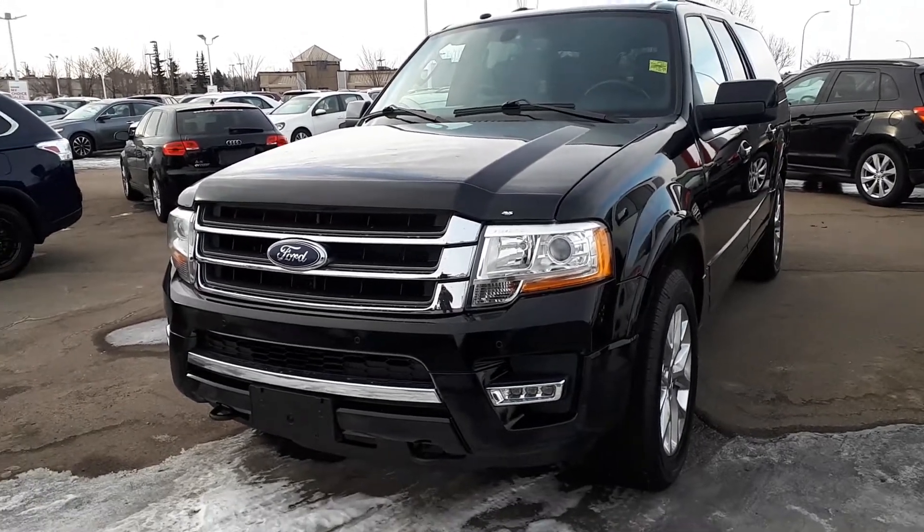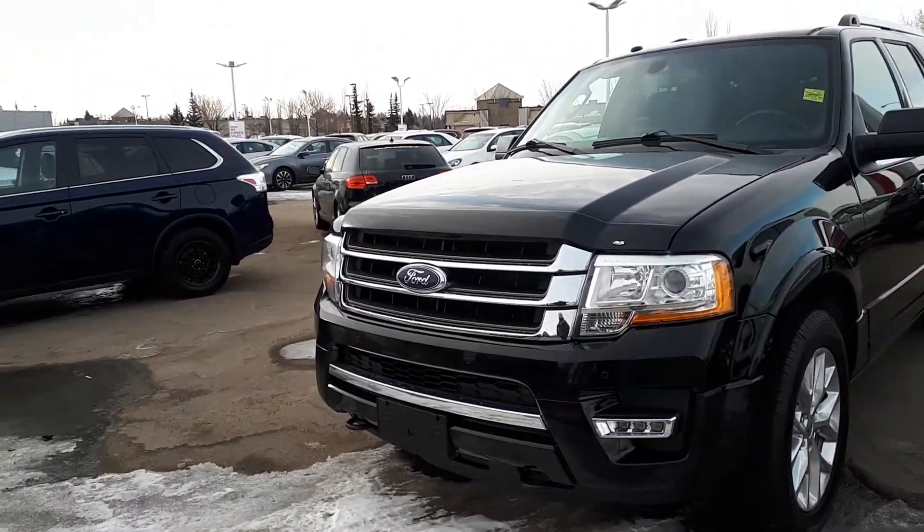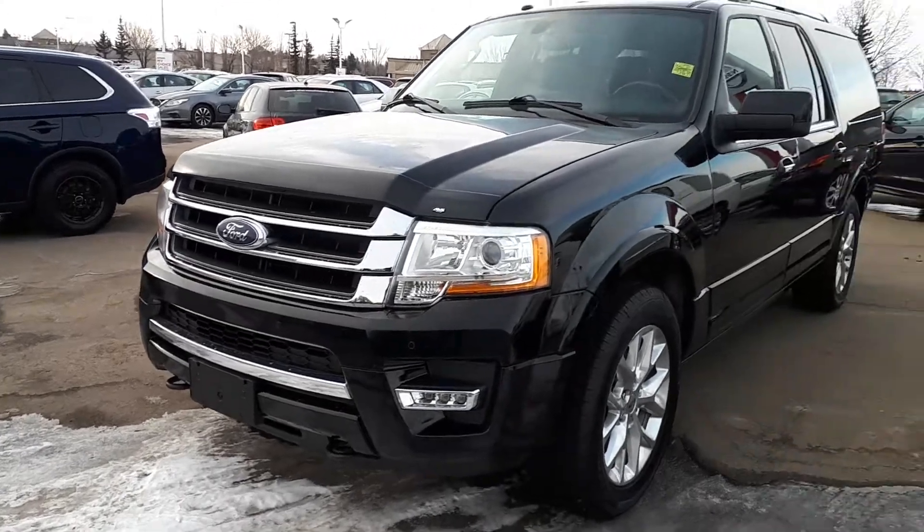Hi Louis, Mark here from Sherwood Nissan. This is the 2017 Expedition that you inquired on.